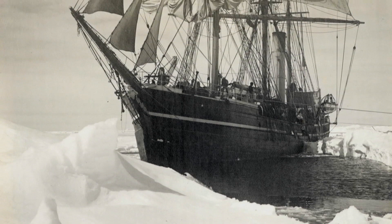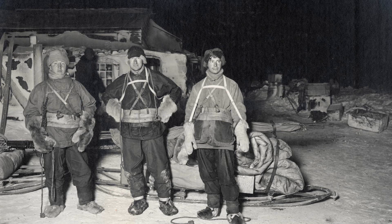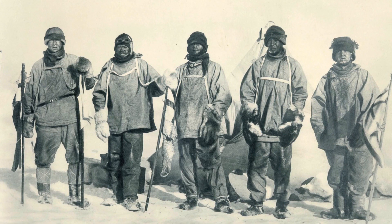Despite the difficulties and setbacks they faced, Scott and his companions did reach the Pole on the 18th of January 1912, only to find that the Norwegian explorer Roald Amundsen had beaten them by 33 days. The team were now faced with a treacherous return journey to the main base at Cape Evans, during which they experienced unusually cold temperatures and severe blizzards. Sadly, by 29th of March 1912, all five members of the Polar Party had died.